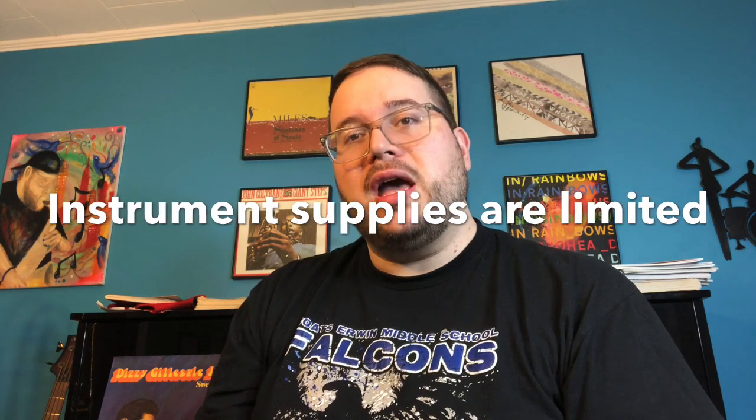There are four main ways to get an instrument. Number one, the best, is to rent an instrument through Edwards Music Company out of Fayetteville, North Carolina. Number two, a Coates Earl Middle School instrument that we have at the school that you can rent from us.